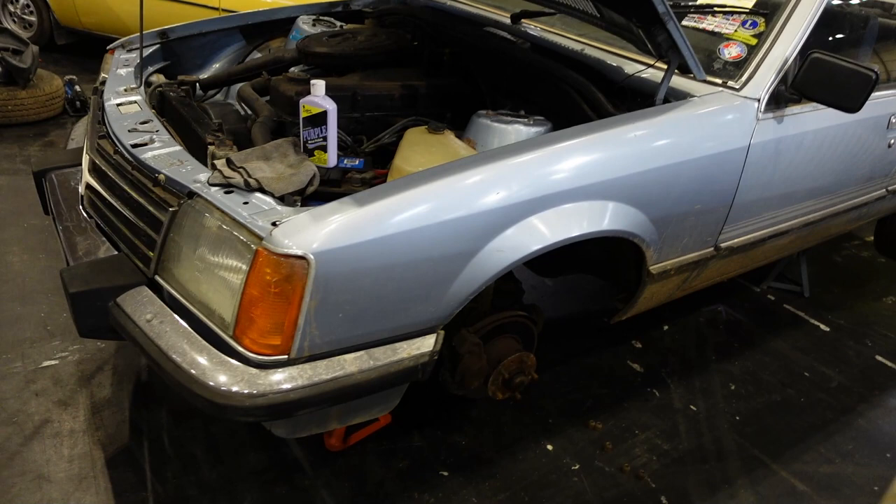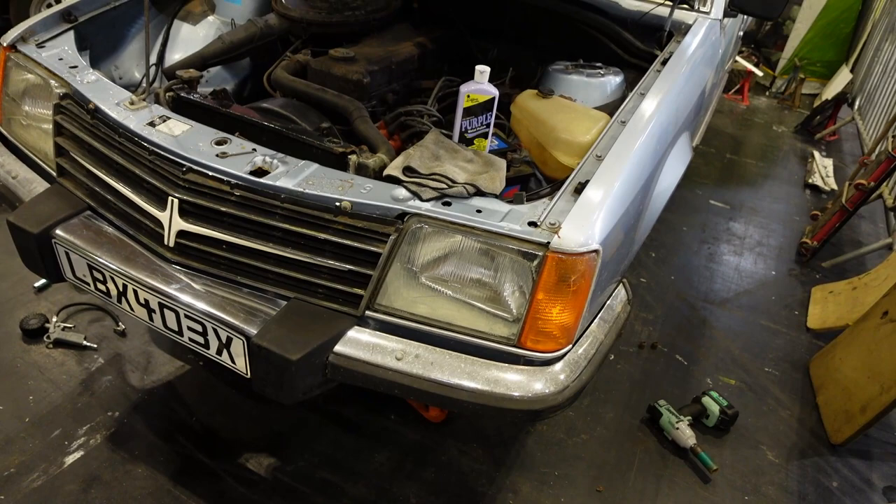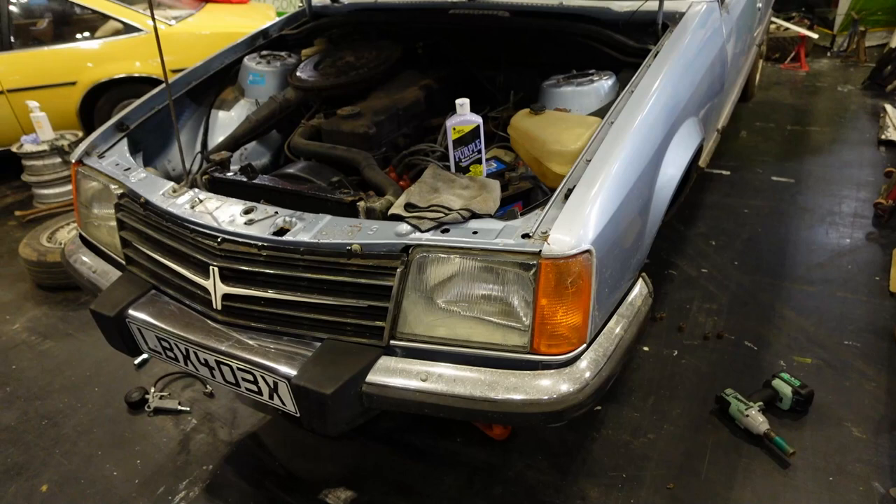A Vauxhall Carlton — or is it? That grille on the 2.5-litre 6-cylinder engine betrays it as being a Vauxhall Viceroy. Fantastic.